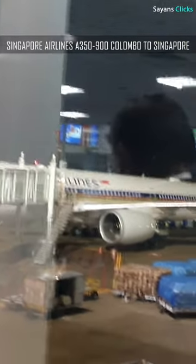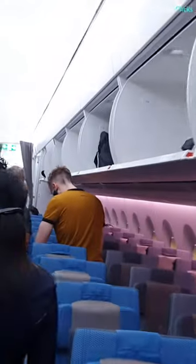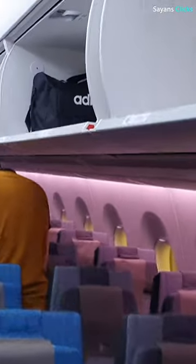Hey everyone, welcome to my one-minute flight review. Today, I'm going to share my thoughts on my flight from Colombo to Singapore.